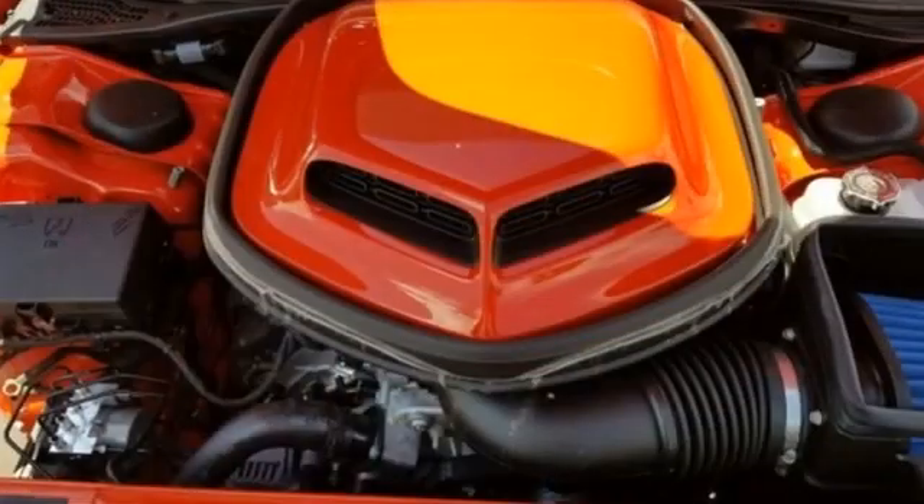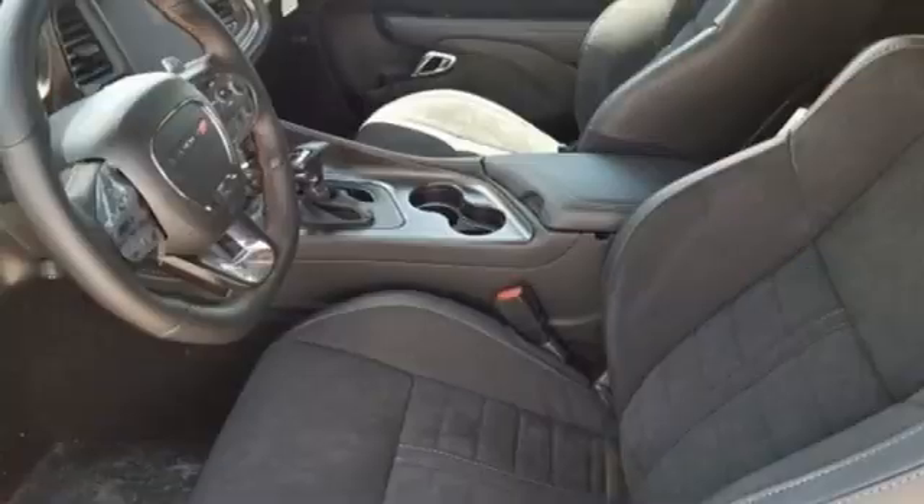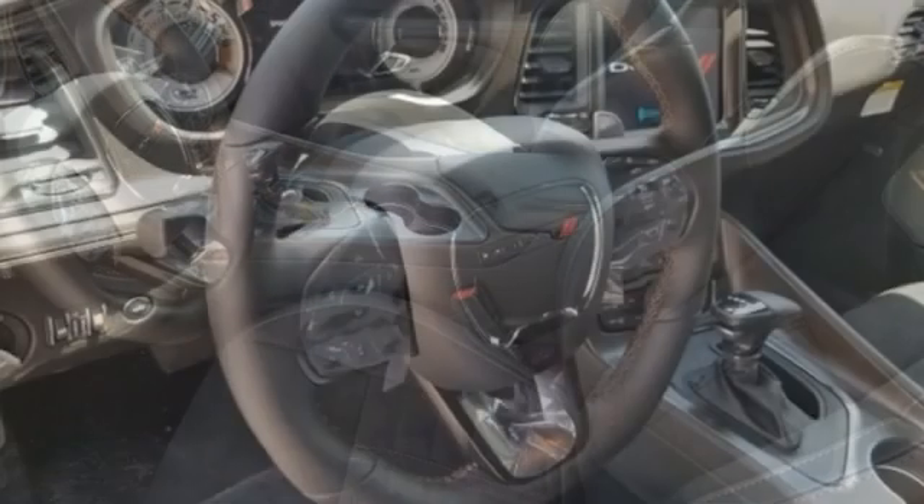V8 engine, sport suspension, dual mode exhaust system, express open and close sliding and tilting sunroof, streaming audio, Wi-Fi hotspot,